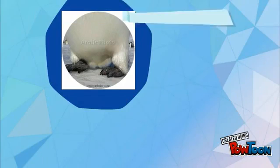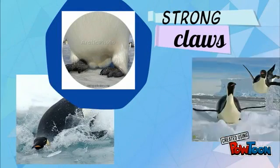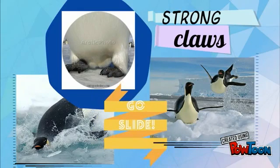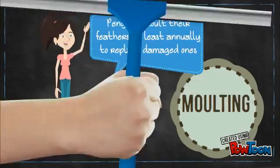On the ice masses, they use strong claws on their feet to help grip the surface as they shuffle along, and they also slide on their slick bellies while pushing with their feet. Penguins molt their feathers at least annually to replace damaged ones and adapt to the climate every season.